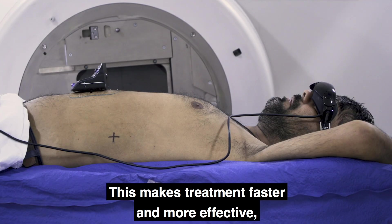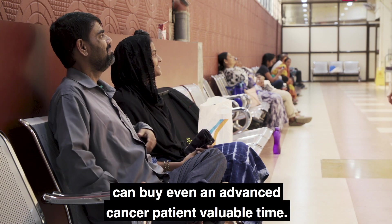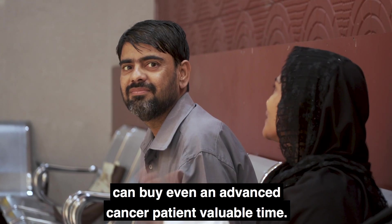This makes treatment faster and more effective with less side effects, and in some cases can buy even an advanced cancer patient valuable time.